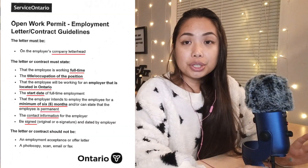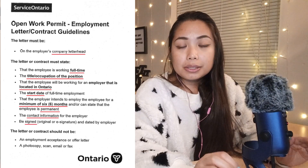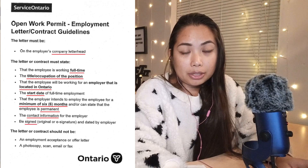For the first requirement — proof of immigration status — if you are on a PGWP like me, you'll most likely fall under 'other immigrants' and must present your work permit. Note that there is an extra requirement if you're using a work permit: an employment letter issued by your employer. The letter must be on official company letterhead, state that you are working full-time, include your position title, confirm the company address is in Ontario, state your start date, and confirm employment for at least six months or permanently. It must also include employer contact information and a signature.